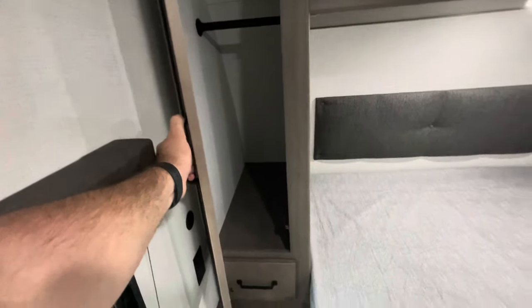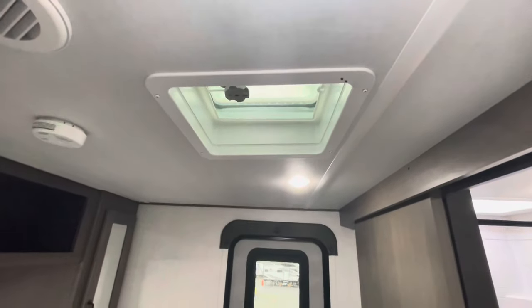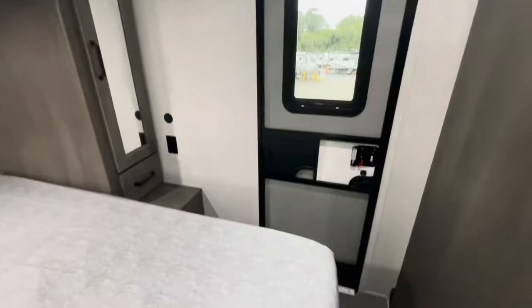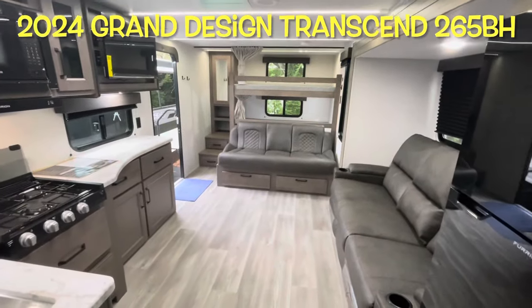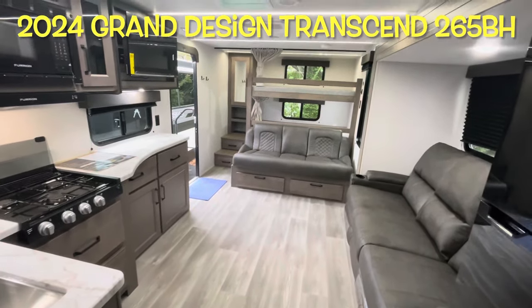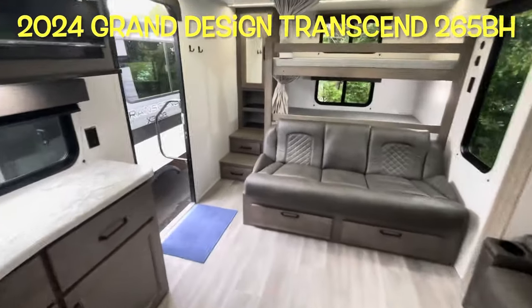Spot for a TV, wide open storage up top, and more hanging storage. You've got your own door to get in and out, another roof vent, heat duct down low, and an AC duct up top. So that's your brand new 2024 Grand Design Transcend Explorer 265BH — we'll work our way outside.